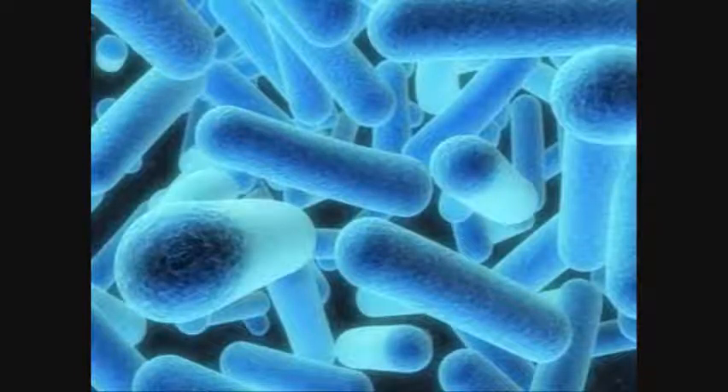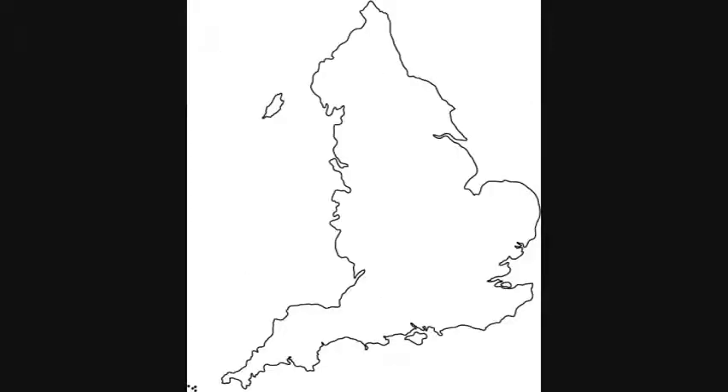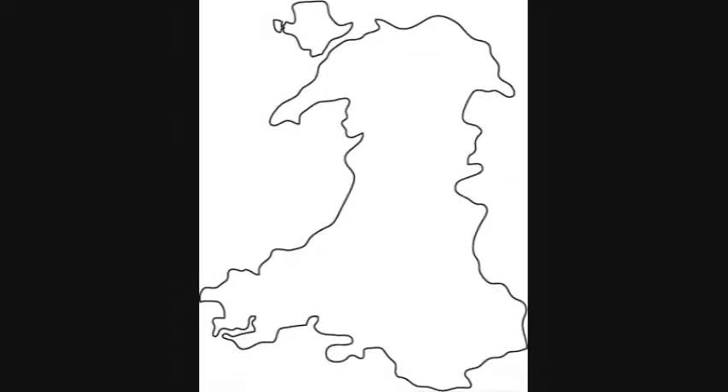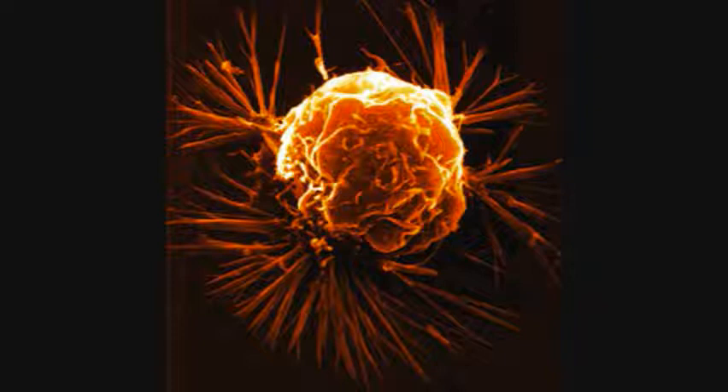Speaking of disease, what do you have to look out for if you don't get enough antioxidants? Well, heart disease is a big one. It's one cause of death in the United States, England, Canada, and Wales, and is basically living proof that we need to eat healthier and exercise more. Macular degeneration, diabetes, and certain types of cancer can all be contributed to oxidative damage as well.